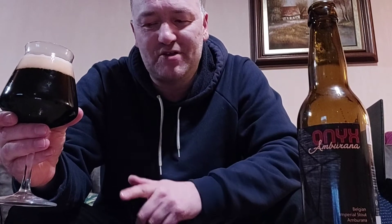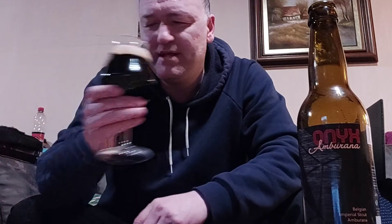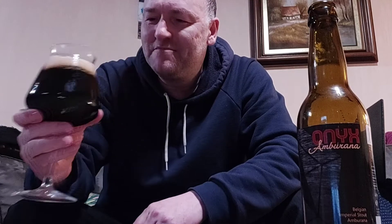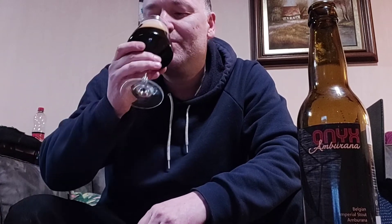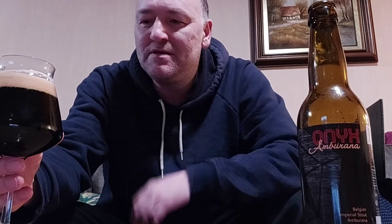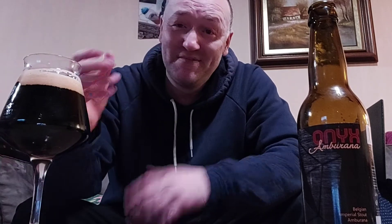On the nose: coffee and chocolate, 100% sure of that. Maybe some vanilla — I think there might be vanilla in here. Also licorice, and some spicy notes. This is gonna be a bomb, I can already tell you guys. We're gonna taste it and see if it's a winner.